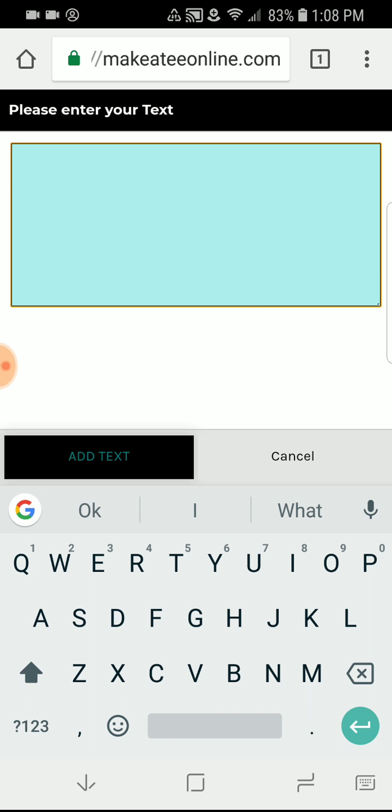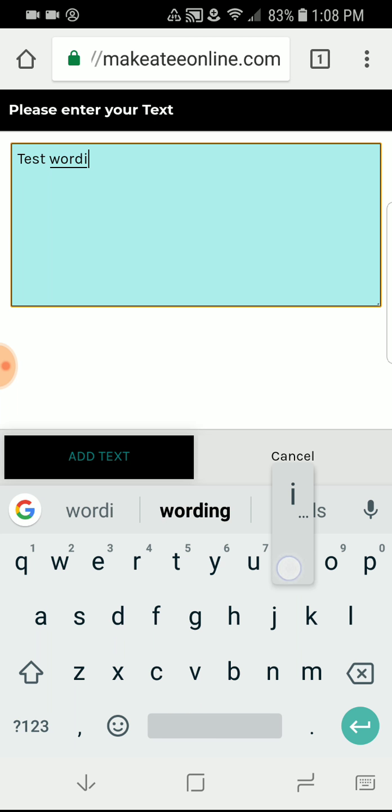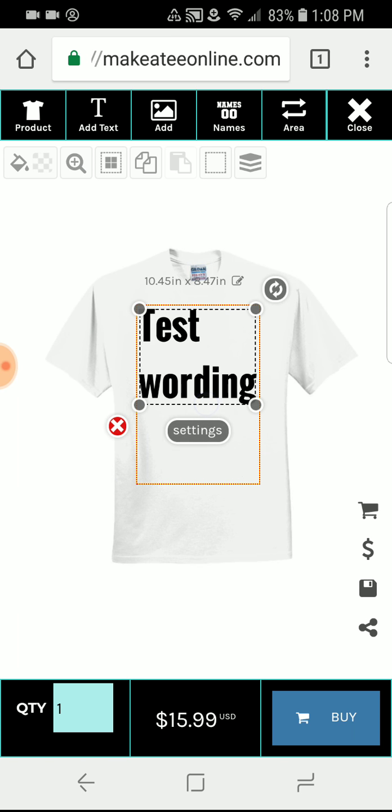First we have your text box, so we're going to enter our text. I'm just going to put 'test wording.' I'm going to scroll back over here, touch that, and hit 'test.' I can move that over with my finger, which is really cool now, and I'm going to click the 'Add Text' button. Okay, so here we have 'test wording.'